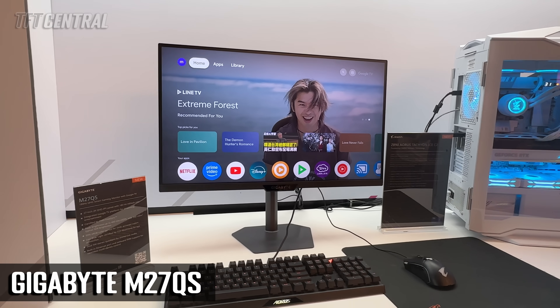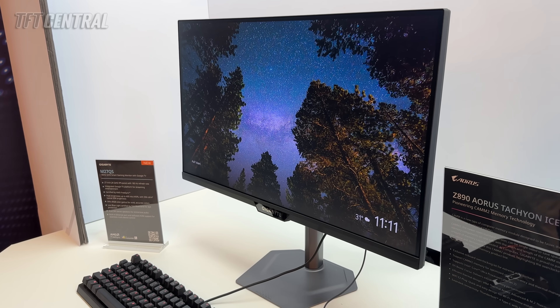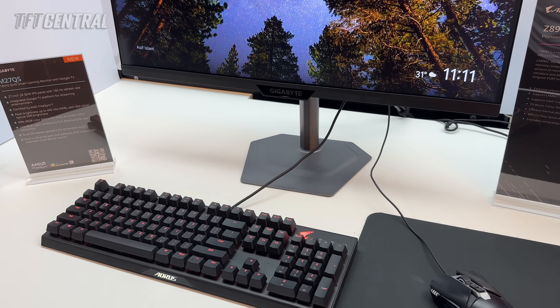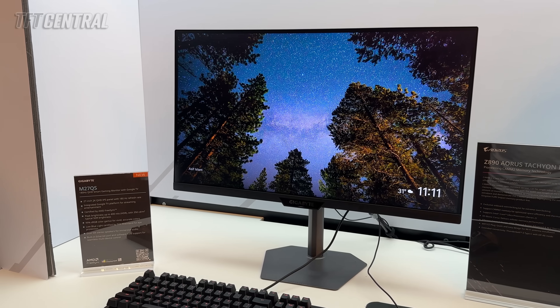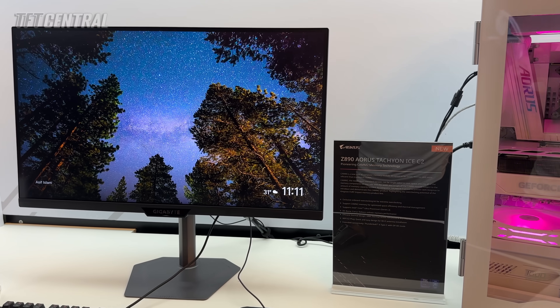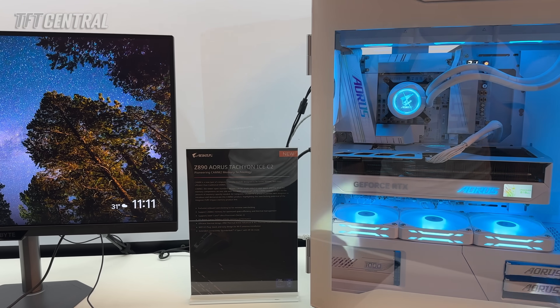There was another 27-inch LCD monitor on show featuring integrated smart TV features. The M27QS has a 1440p resolution and 180Hz refresh rate — a more modest gaming spec — but built into the screen is Google software offering a massive range of smart TV streaming apps, so you can use it as a crossover between a TV and a desktop monitor. Ideal perhaps for a bedroom or dorm room setup. It's got integrated dual 5-watt speakers, a built-in Ethernet port, a KVM switch, and a handy remote control, which we found responsive and intuitive to use. This model will be released around July–August at an initial promotional price of US$249.